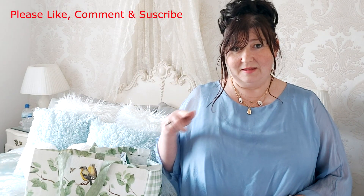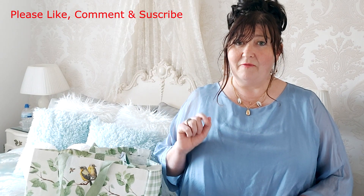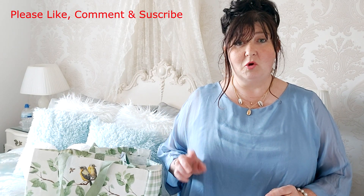Hi guys, welcome to my channel. If you're new here, please hit the subscribe button and turn on your notification bell so you don't miss any future uploads. I'm here today with a Poundland haul, so without any delay I'm just going to jump straight into it.